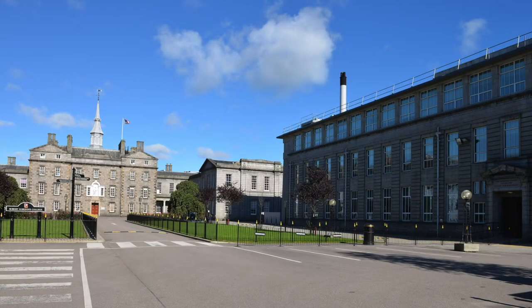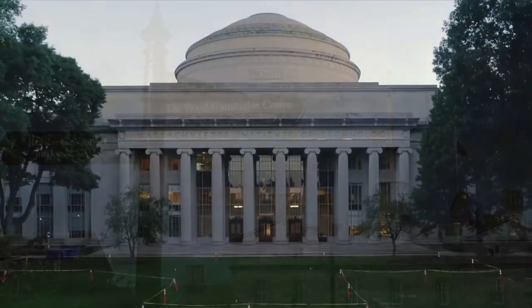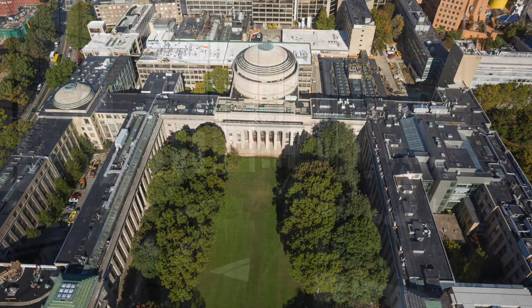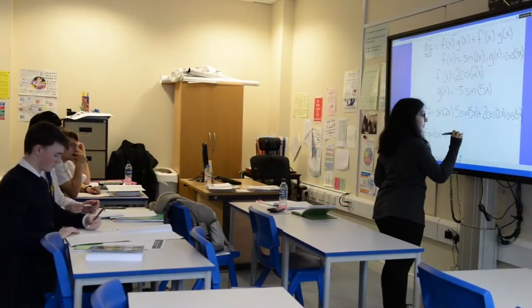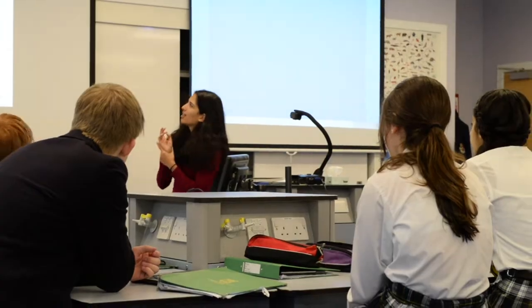In 2015, Robert Gordon's College entered into a unique partnership with Massachusetts Institute of Technology in Boston, which is recognised globally as a leading institute for science, technology and entrepreneurship. This partnership is the first of its type in the UK, and through MIT's Global Teaching Lab programme, Robert Gordon's College brings world-class teaching from MIT to our classrooms.